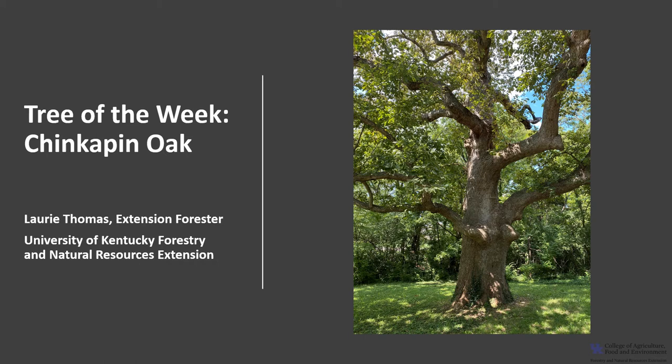I'm Laurie Thomas with the University of Kentucky Forestry and Natural Resource Extension, and I'm here with the tree of the week: the chinkapin oak.